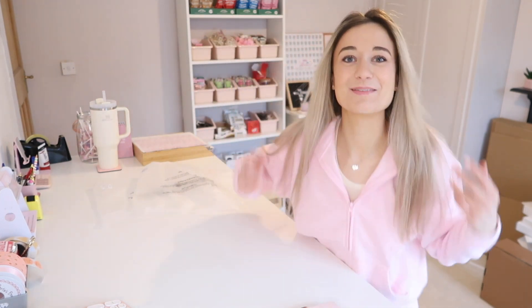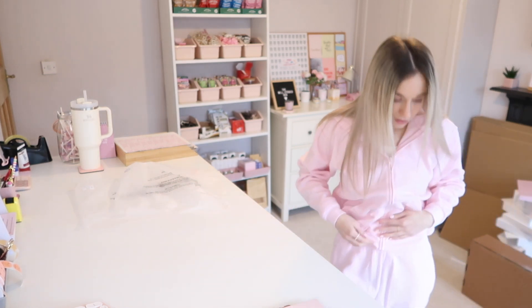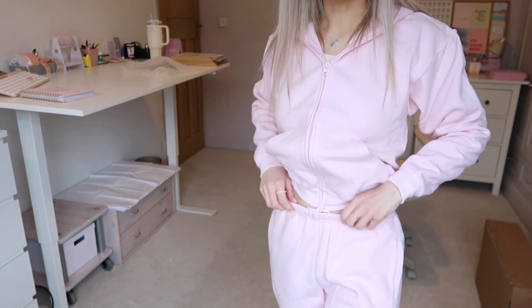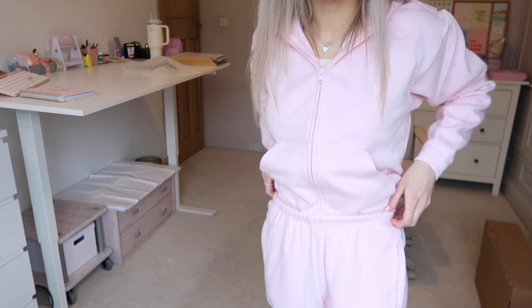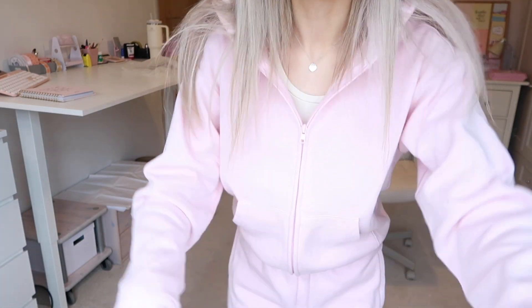I'm actually obsessed with this. I feel like I should move the camera so you can see it properly, but the pink colour is just unreal and it's so comfy. Look at the colour on that. I love this because where the little string is to tie it, you can either tuck it in so it's hidden, or fold it over — the way I see them wear it. Imagine on lives how good this is going to be. I love it so much, it's so soft and comfy. Definitely worth it in my opinion.